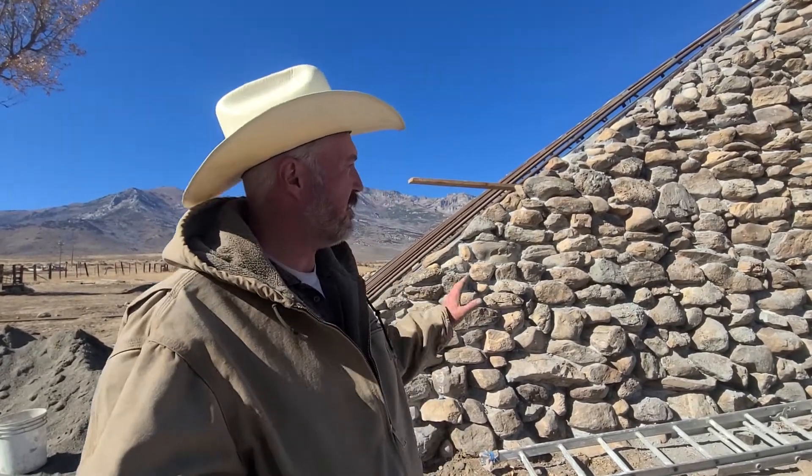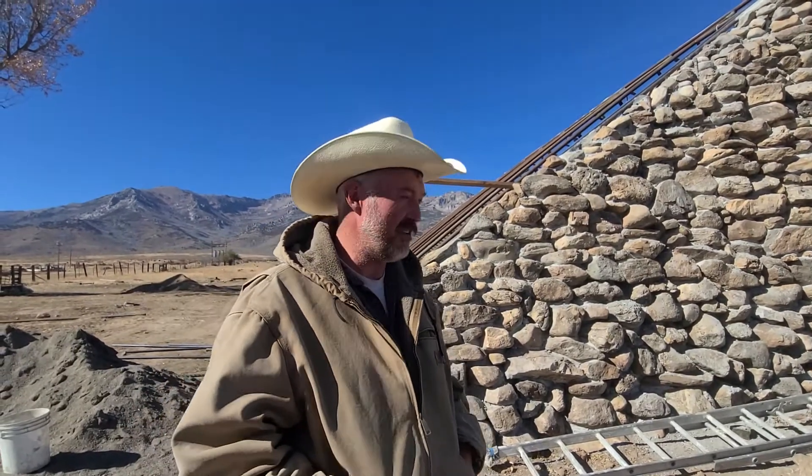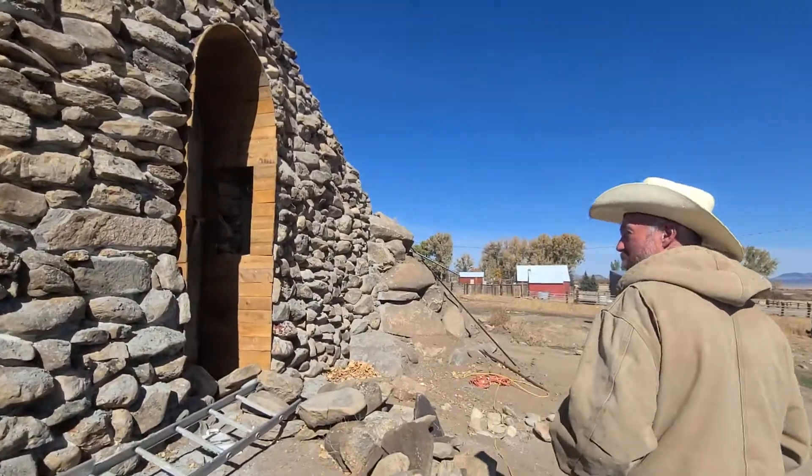All the big stones are in — there's just a few little ones that'll be stuck in to finish up the wall, and I'll do that during the grouting process. I can officially say the stone wall is done as far as laying stone, so that's a pretty big accomplishment. I'm super excited about that — it's so much fun to be able to say the stone wall is finished.